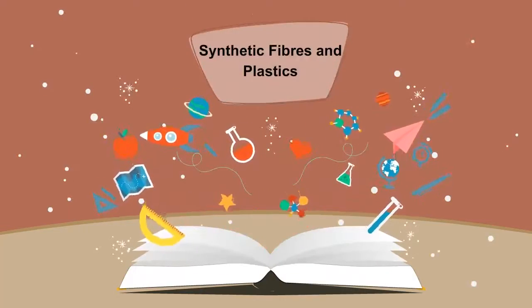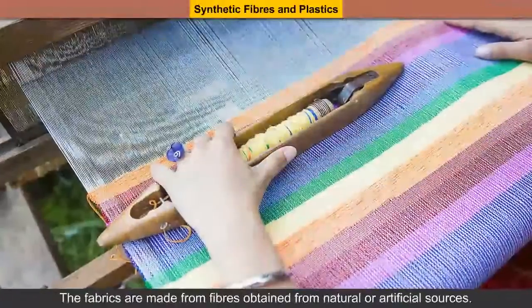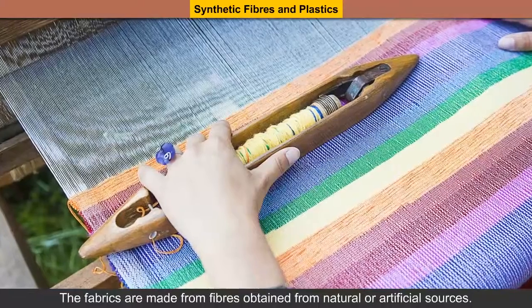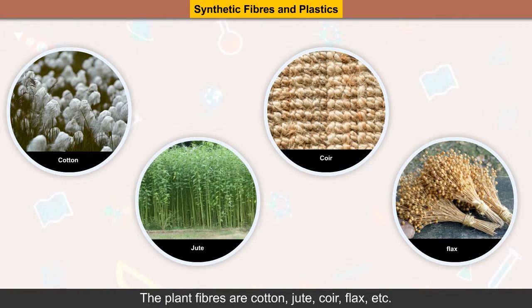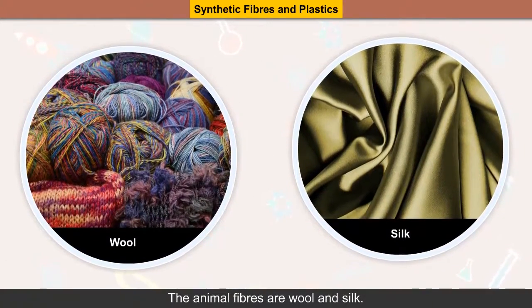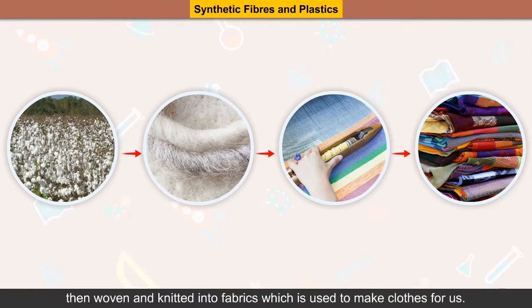Synthetic Fibers and Plastics. Clothes are made up of fabrics. The fabrics are made from fibers obtained from natural or artificial sources. Natural fibers are obtained from plants and animals. The plant fibers are cotton, jute, coir, flax, etc. The animal fibers are wool and silk. The fibers so obtained are spun into yarn and then woven and knitted into fabric which is used to make clothes for us.